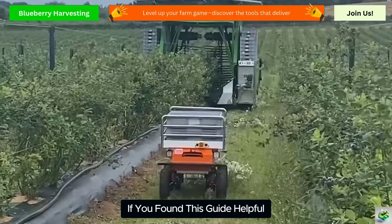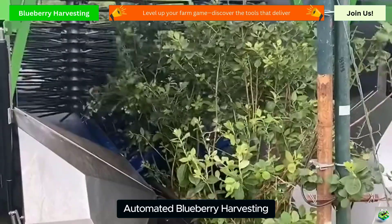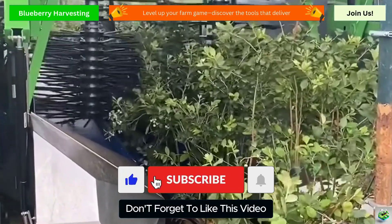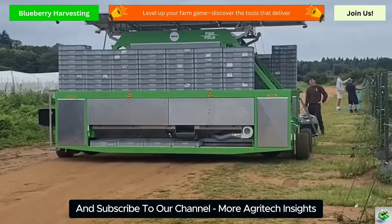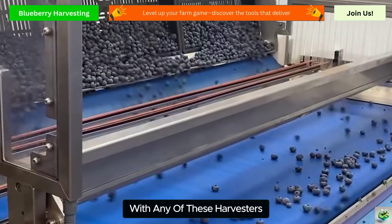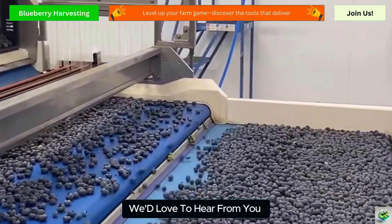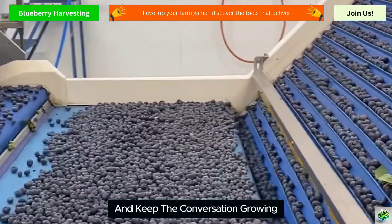If you found this guide helpful and you're excited about the future of automated blueberry harvesting, don't forget to like this video and subscribe to our channel for more AgriTech insights. Got questions or want to share your experience with any of these harvesters? Drop a comment below — we'd love to hear from you and keep the conversation growing.